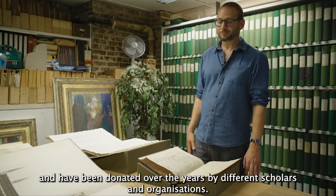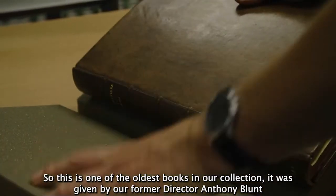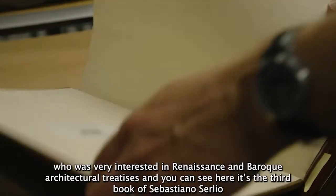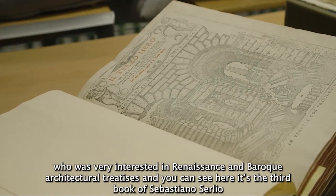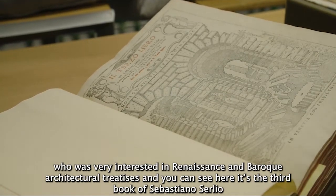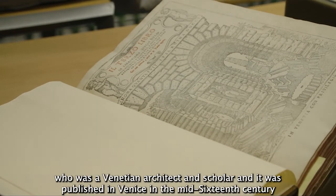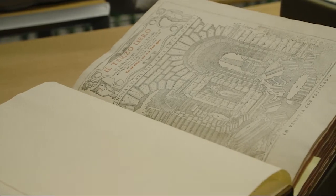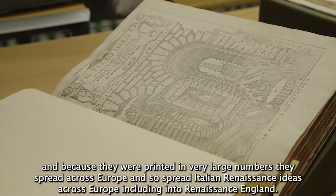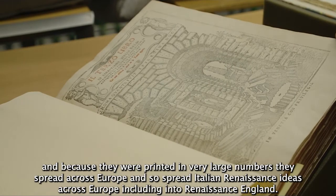This is one of the oldest books in our collection. It was given by our former director Anthony Blunt, who was very interested in Renaissance and Baroque architectural treatises. It's the third book of Sebastiano Serlio, who was a Venetian architect and scholar, published in Venice in the mid-16th century. These books were used by architects but also scholars, and because they were printed in very large numbers, they spread across Europe, spreading Italian Renaissance ideas including into Renaissance England.